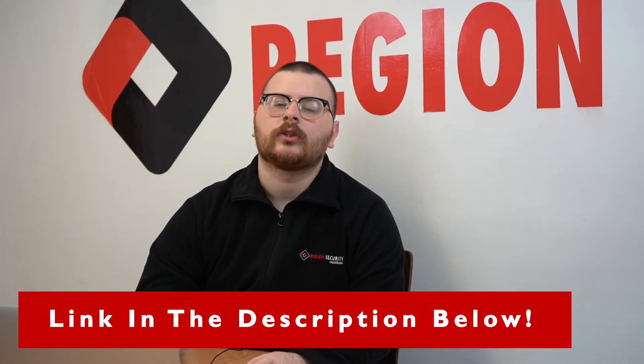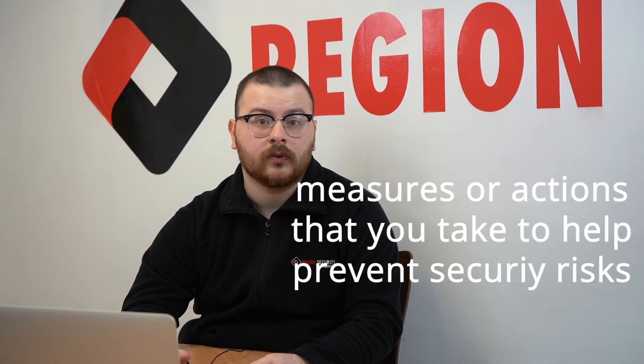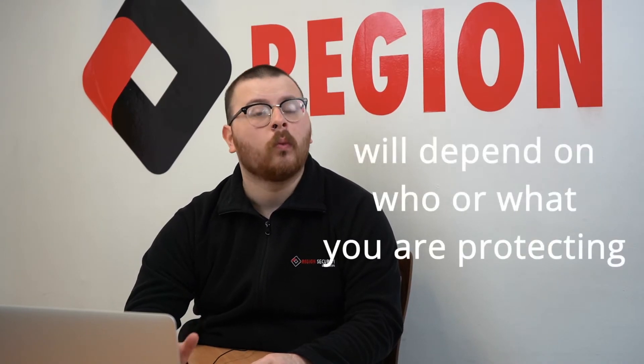To understand more about what a physical security incident is, make sure to check out our other video, which we will link in the description box below. One way that we can improve physical security and stop these risks is by taking physical security measures. A physical security measure refers to the measures or actions you take to help prevent security risks, and they will often depend on who or what you are protecting.